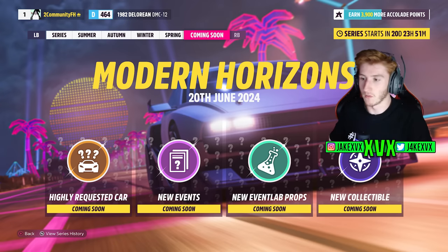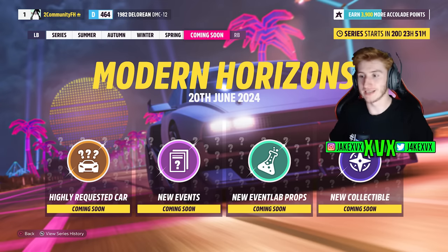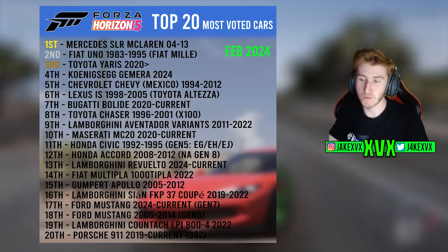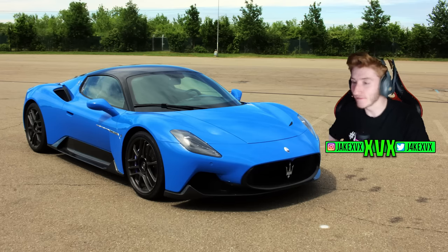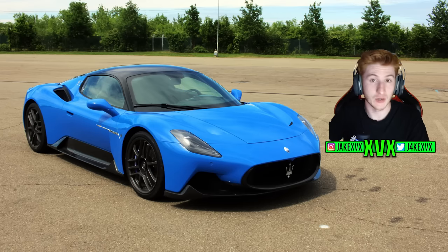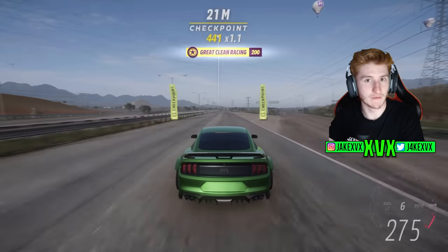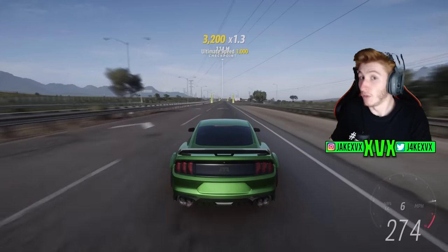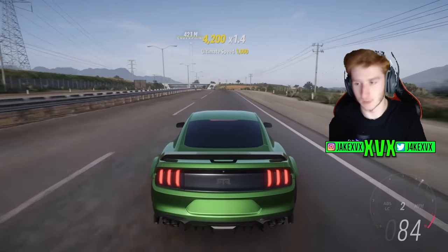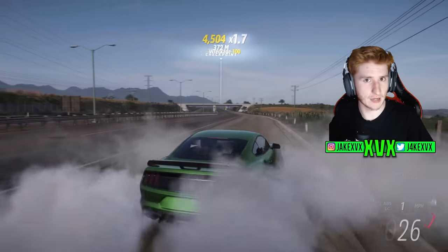It looks like it could be an interesting update. We'll find out on Monday exactly what's coming. My personal guess for the highly requested car is the Maserati MC20 — everything lines up: it's highly requested, it was leaked months ago, and it fits Modern Horizons. A modern car pack is also possibly coming, and if there is one I'll be giving away lots of codes. Drop a like if you enjoyed and let me know what you think is coming in update 35!